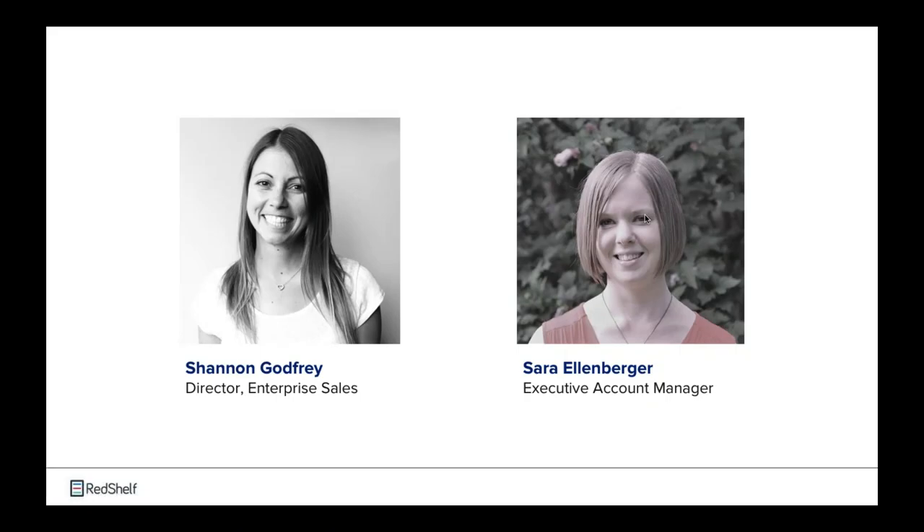With that, I'll go ahead and kick things off. I'm one of your presenters today, Shannon Godfrey. I've been working with Red Shelf for a little over five years now, and since about 2016 I've been working very closely with many of our campus partners to implement and deploy their inclusive access programs. So happy to be here today.